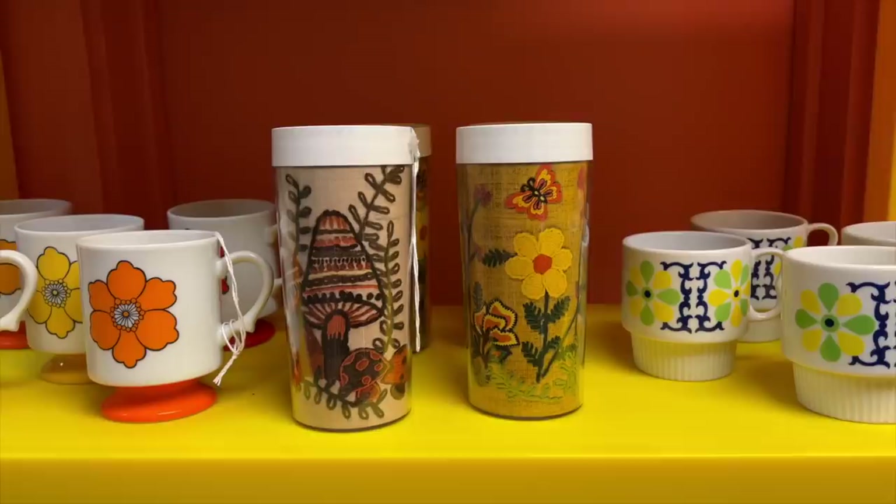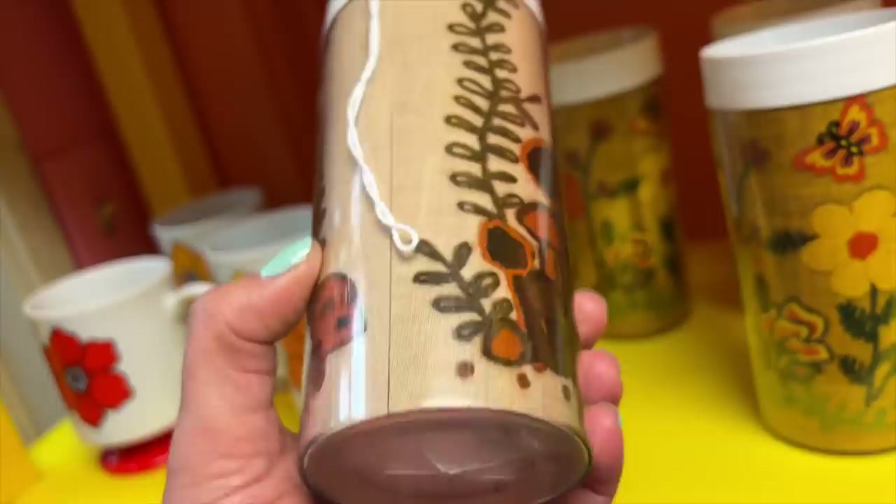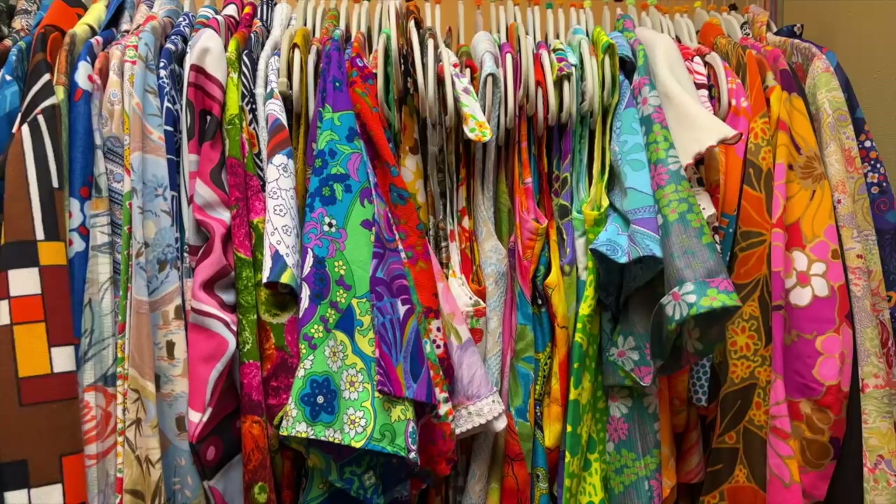I follow Goods on Orange on Instagram and they have the best curated selection of vintage here. One of the reasons I love them so much is that they are all female owned and I love to support that.